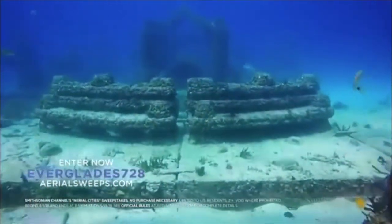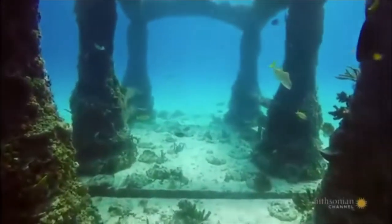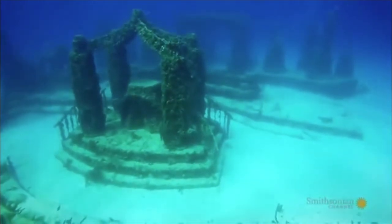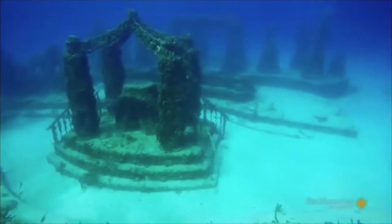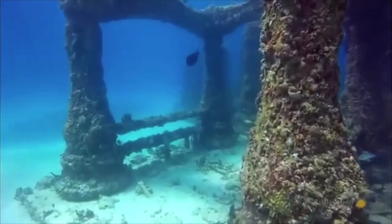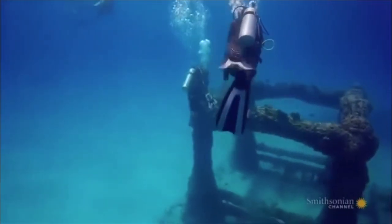Even though it might look like one, Neptune Memorial Reef is not an archaeological relic from the past. It's a newly built underwater mausoleum for cremated remains. The crumbling ruins are based on an artist's imagining of what the lost city of Atlantis might look like today. To get the permits for the project, the owners had to build the reef structures to withstand 100-mile-per-hour hurricanes. Now it's a popular site for recreational divers as well as the family members of those who are memorialized here underwater.